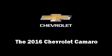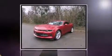Introducing the 2016 Chevrolet Camaro. This two-door, four-passenger convertible is waiting for you to take home.